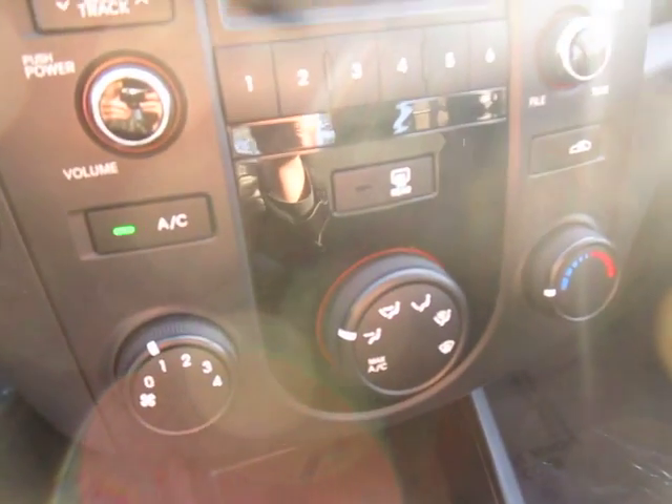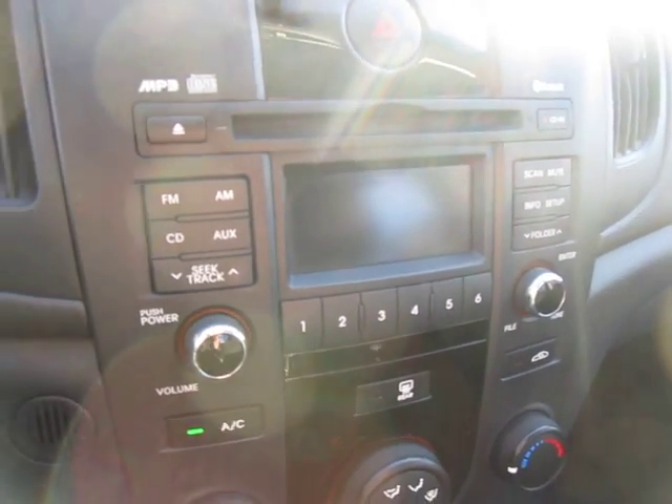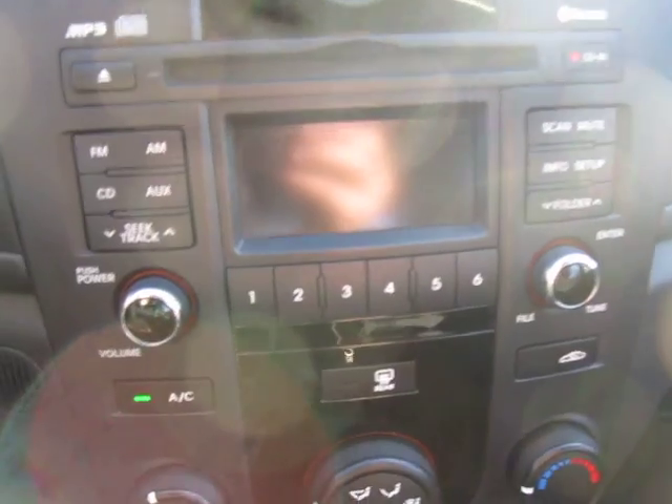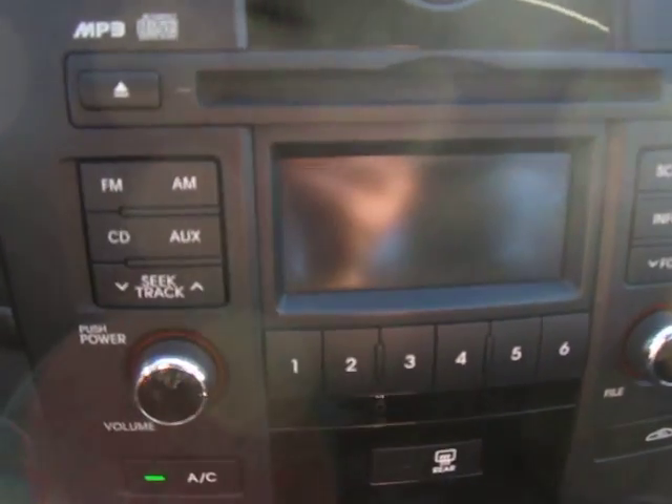Up top we've got our climate control options with air conditioning. And on top of that we've got our audio head unit with Bluetooth, MP3 capability, CD player — you name it — with a nice information screen to display here. And up top here you've got your clock.